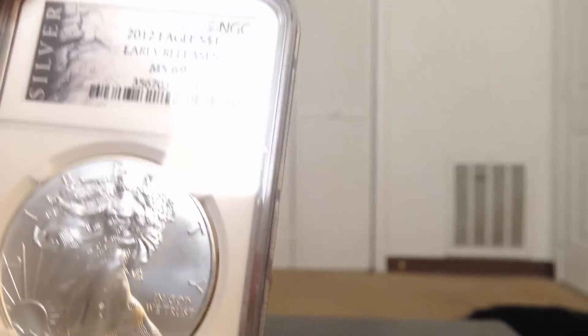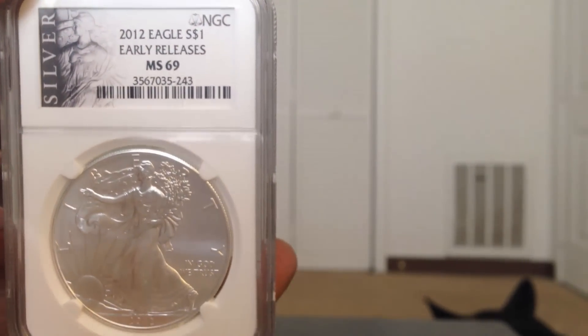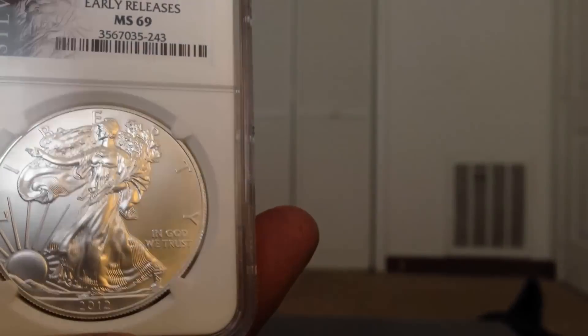I also picked up a 2012 first releases MS69 American Eagle. They're worth about $35 and with age they'll get more expensive, but I picked it up for about $28. So I'm pretty happy about that.